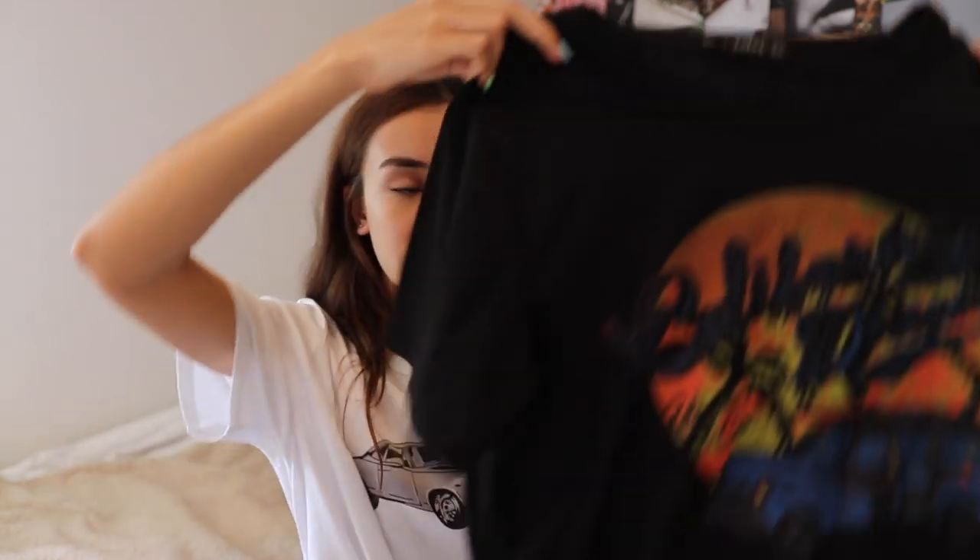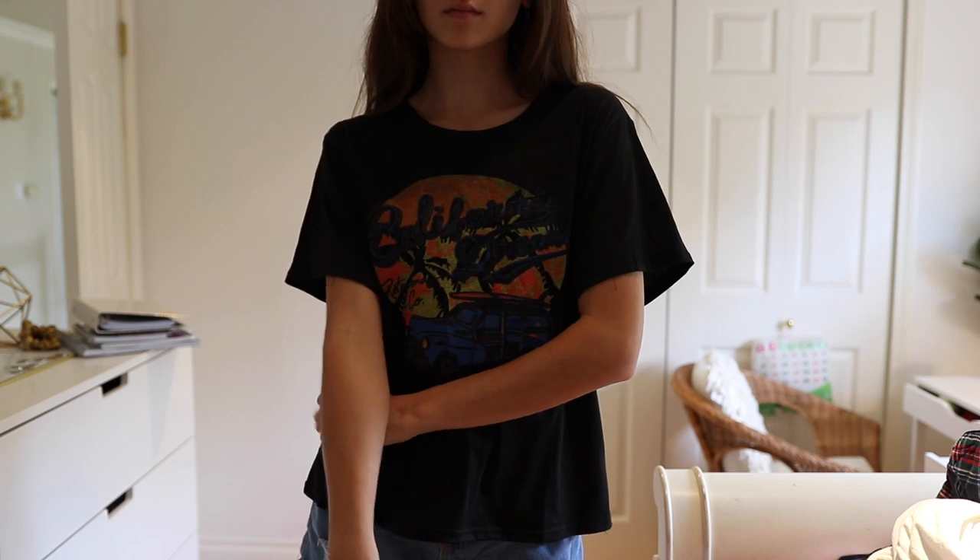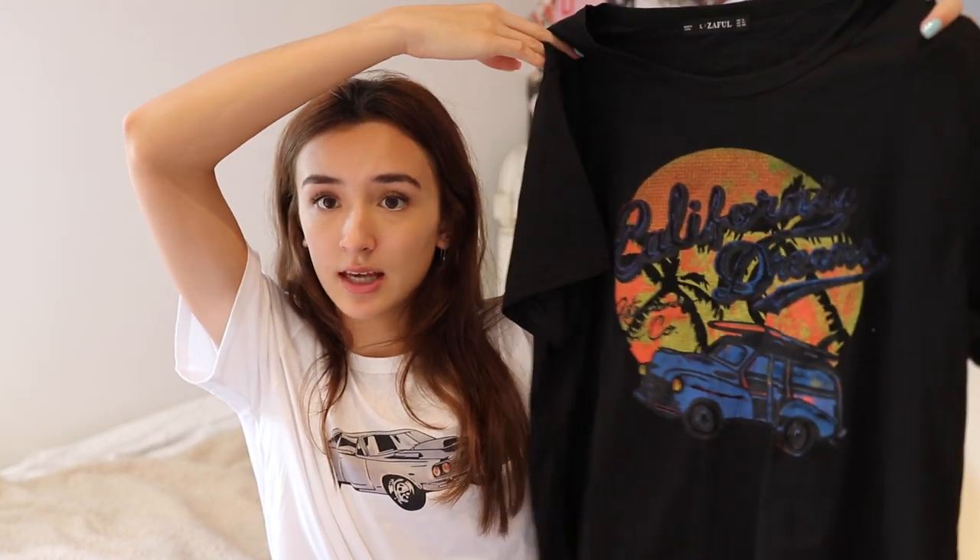Then I got a few more t-shirts. First is this one that says "California Dreams" — it's a really cool vintage-style t-shirt, kind of looks like something you'd find at a thrift store. It's a black material and I got it in a large because I wanted it oversized, but it's not quite as oversized as I'd like. If you want an oversized fit, I recommend getting nothing smaller than a large. The colors are really cool and classic, and the price is way better than somewhere like Urban Outfitters where a shirt can run $50.